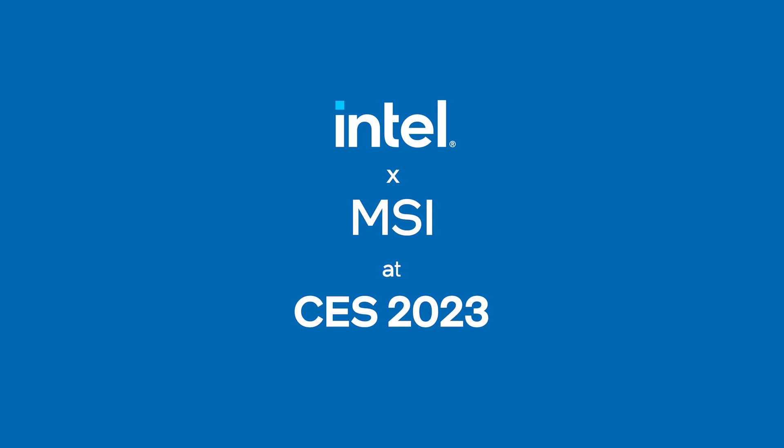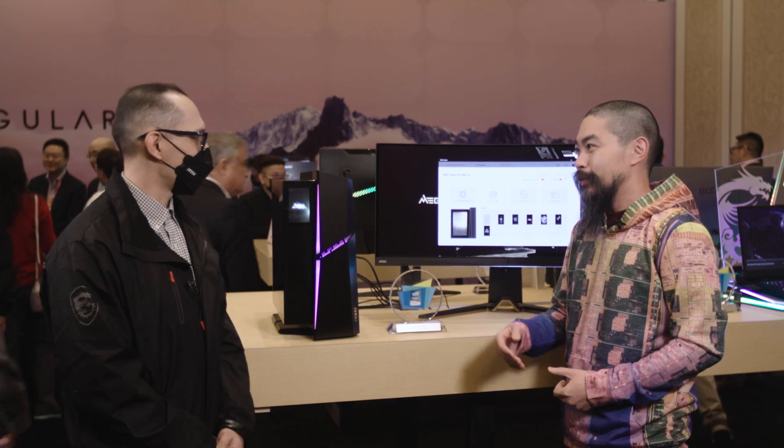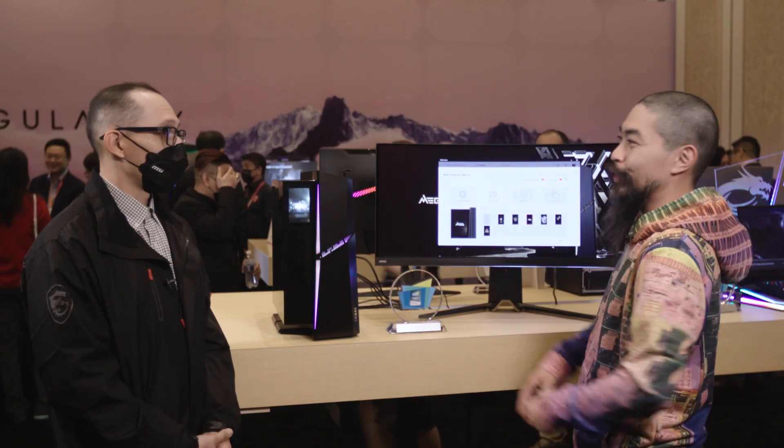Joining me today is George from MSI to show me what's new. George, thanks for joining me. Thanks for having us. Tell me what you do. So I work for the U.S. marketing team, specifically focused on desktop. We've got a desktop right here, so let's jump right into it. What's new?